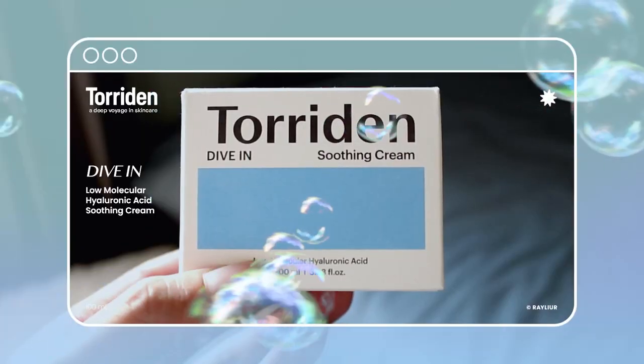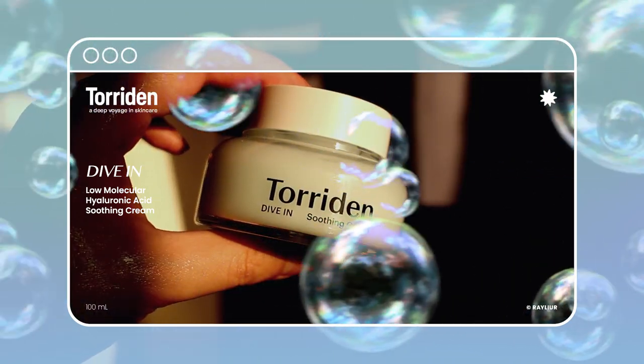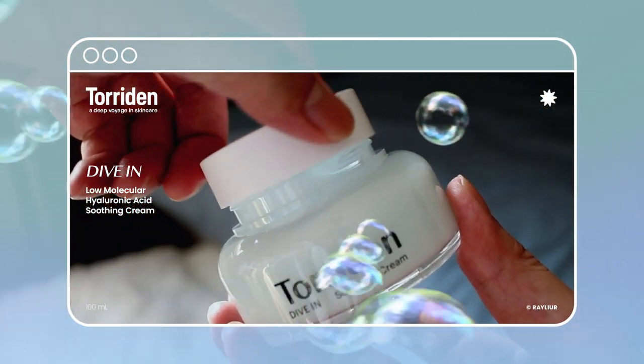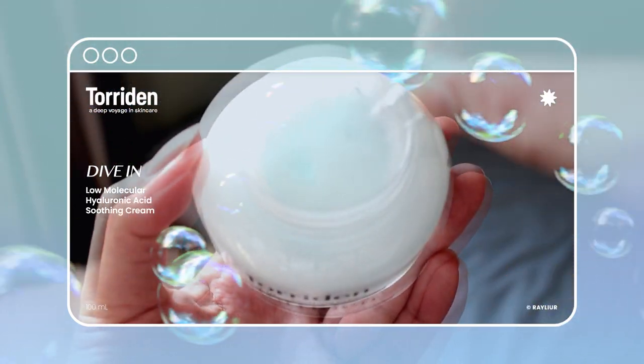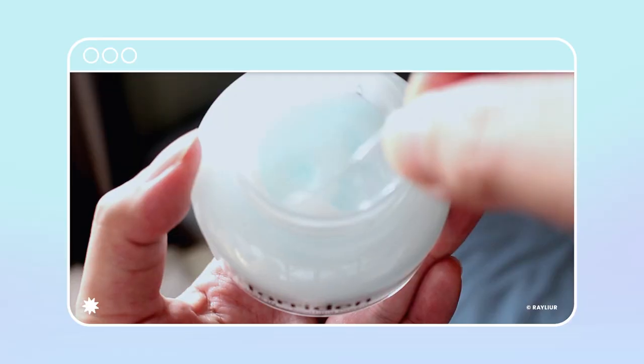This is truly an all-star product and I can see why it's Toriden's best selling product. The only downside, much like all hyaluronic acid serums right now, is that it does create a sticky finish on your skin. But overall, it's a very solid serum that costs about $25 for 50 milliliters. Moving on to Toriden's all-new soothing cream — this watery gel cream comes in a plastic tub, a total of 100 milliliters, and it comes with a very thick spoon to scoop up the product.